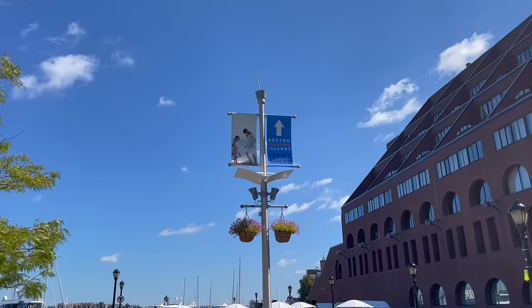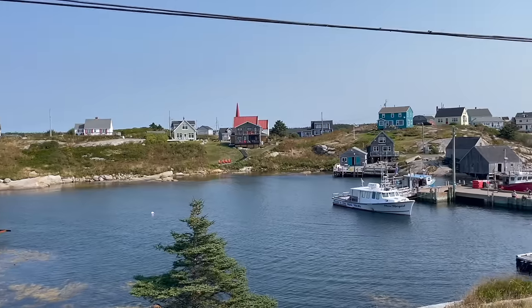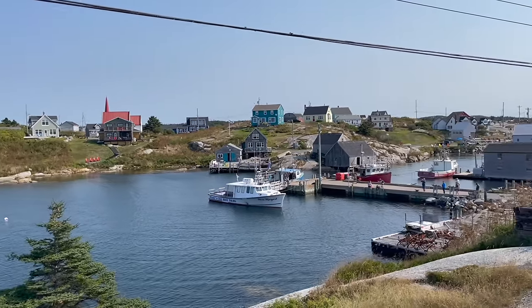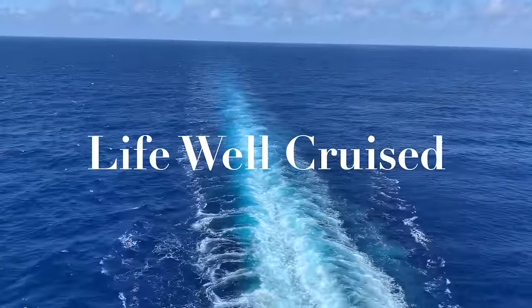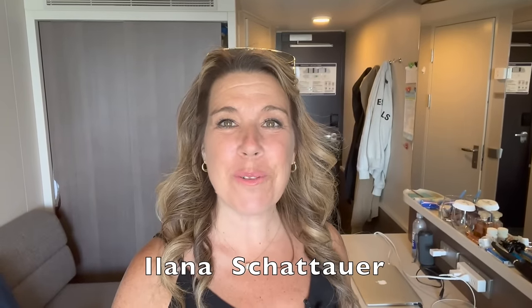Hello from beautiful Boston. We are here in mid-September and it is an unseasonably warm day. If you are wondering what to pack for your Canada New England cruise, I have got you covered from A to Z. Hi there, I'm Elana from the website lifewellcruise.com. Welcome or welcome back to my channel.